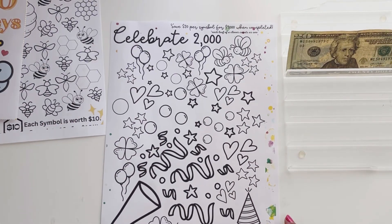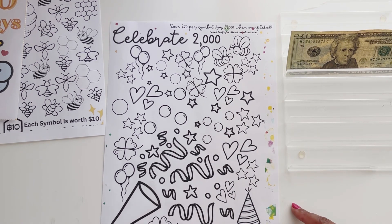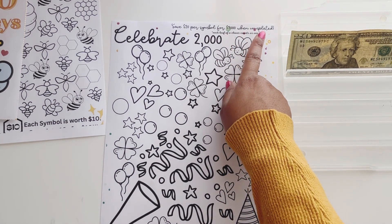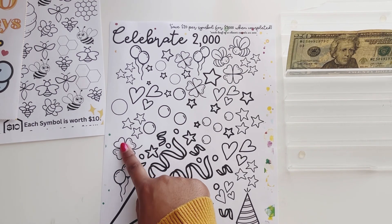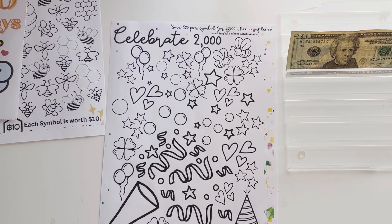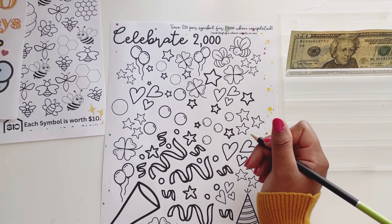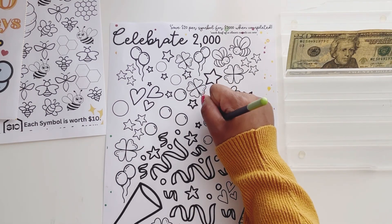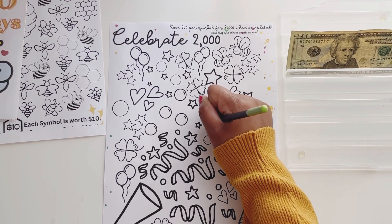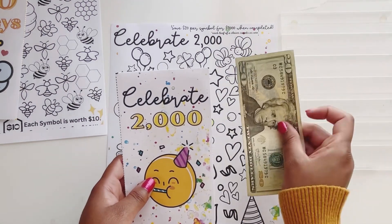Next is our celebrate $2,000 savings challenge. Each symbol is worth $20 for $2,000 once completed, and it says each leaf of the clover counts as one, so this is not one symbol — this is a total of four symbols. We're going to color in green and do a little bubble. And that is a total of $20.